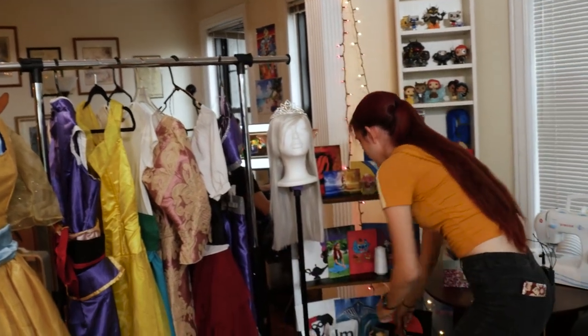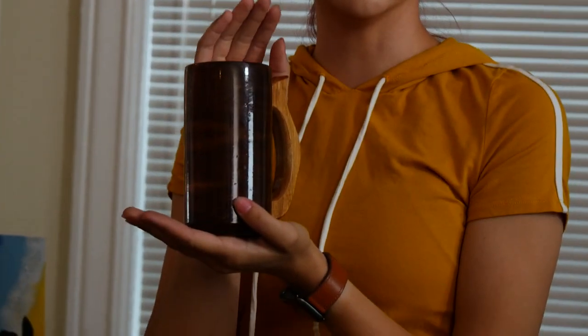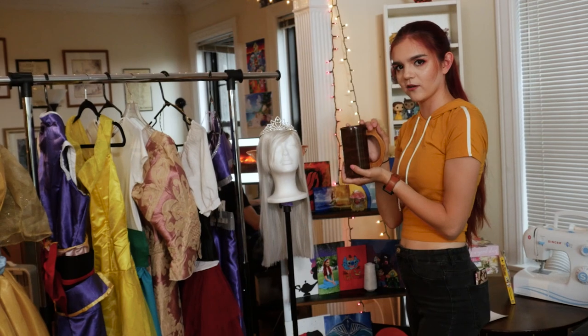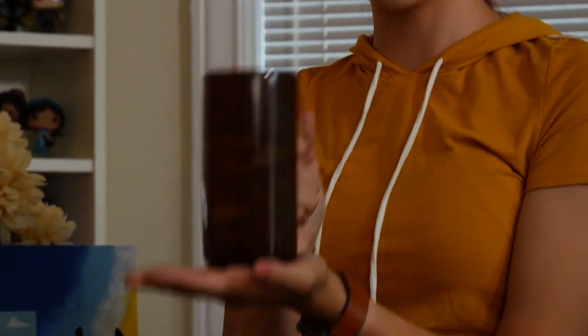And of course you can't go to the Renaissance Fair without having a handy dandy mug. This mug was from Texas and it has gone through a lot — it has seen many storms and many difficult days at the Renaissance Fair, but it is still brand spanking new.